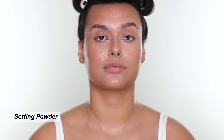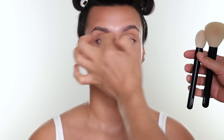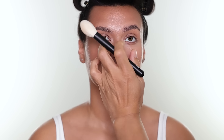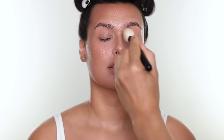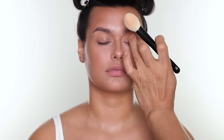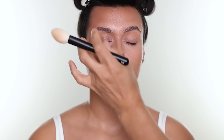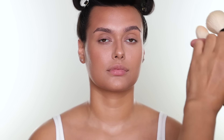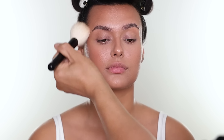For powder I'm going to use the Rare Beauty Always an Optimist Soft Radiant Setting Powder — the shades I'm using are Light and Light Medium. I use the lighter powder around the eye area where I used the lighter concealer. You don't have to use two different shades like I do — these are pretty translucent so even one shade will work. Then I use the deeper color everywhere else.